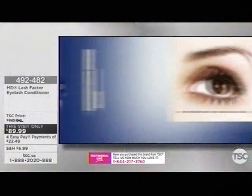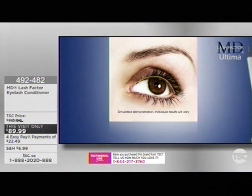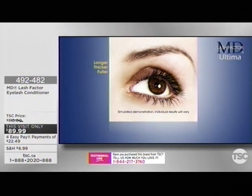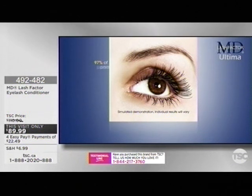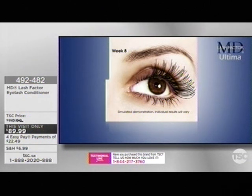Apply MD Lash Factor Ultima by gently sweeping the wand tip on your upper eyelid along the base of your lash line. You will feel a slight sensation in that area during your first week. This unique physician-formulated, ophthalmologist-tested product will condition your lashes and help them look longer, thicker, and fuller. In an office study by Dr. Lynn, 97% of participants had measurable improvement in the appearance of lash length after only four weeks, but continued use maximizes the effect.